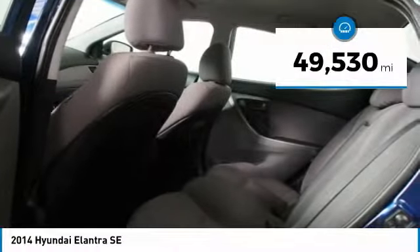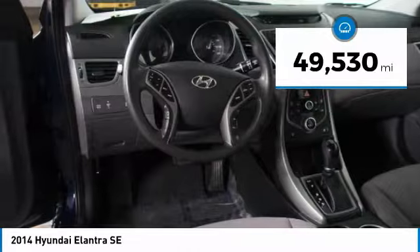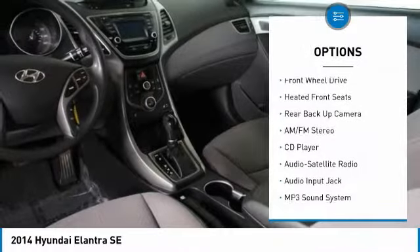This vehicle has less than 50,000 miles. Here are some of this vehicle's great options: backup camera.